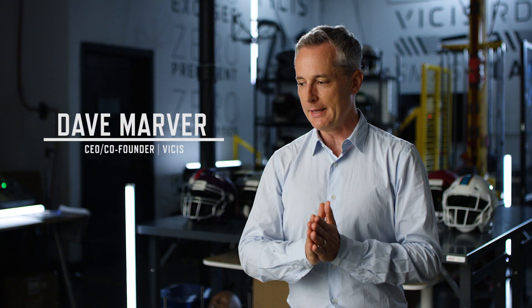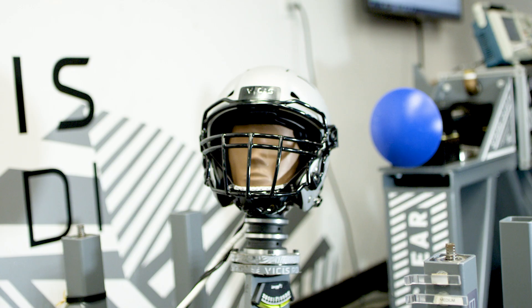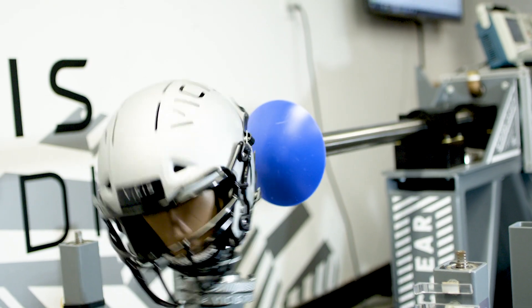It's tremendously rewarding to start something from scratch and see it grow to what it is today. With the Zero One it was very clear — this is our varsity helmet, for universities and high schools. We just wanted to make a helmet that could reduce impact forces, and there were already tests out there that could assess varsity helmets.